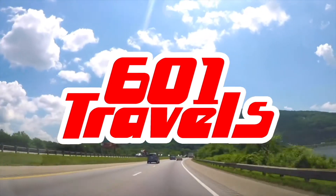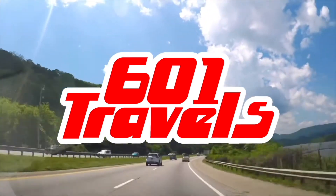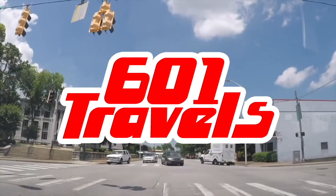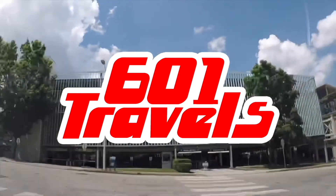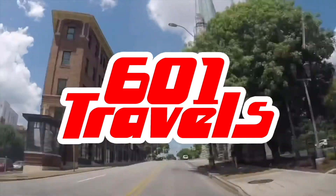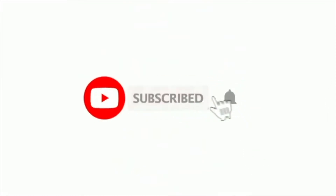Hey everyone, welcome to 601 Travels into the 'What Makes This Place Great' series, where we explore US cities and points of interest and tell you our favorite top 10 spots you need to see. If you've ever wondered what there is to do in Pierre, South Dakota, then you are in luck. Today we're going to see and explore what makes Pierre a great place. Before we get started, please hit that subscribe button to join our travel community.